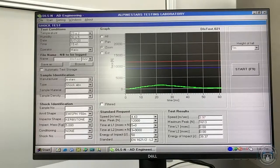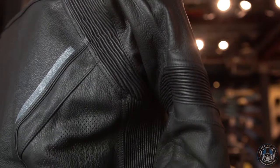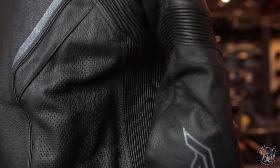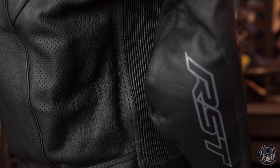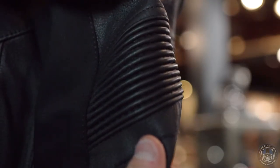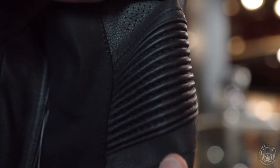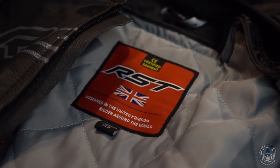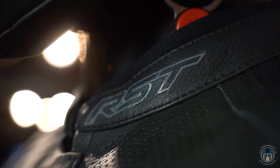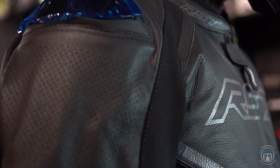An important benefit of the RST systems is that there is always going to be enough room for the bags of air to inflate. To put it rather bluntly, if you're wearing a skin-tight leather suit with no stretch panels and nowhere for the air to go, it could result in serious damage to your body. The RST clothing has been built to fit the airbag, and vice versa. Another benefit is that the integrated airbag doesn't weigh much extra — it's only an additional 650g, which is less than the vests of competitors.